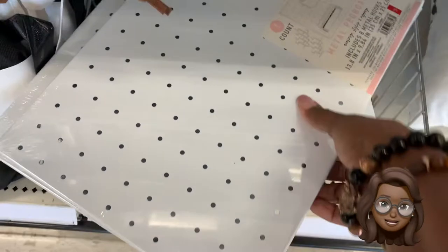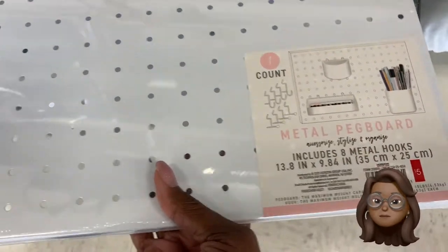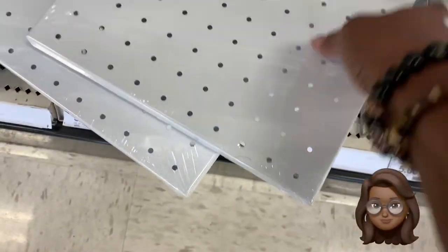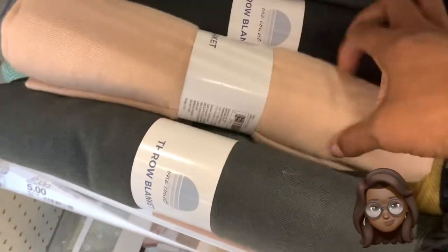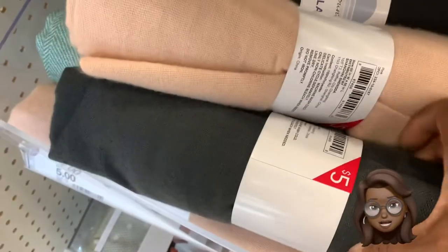This little metal pegboard is built for my craft girls, built for a student. Can't go wrong — $5. Where? At the spot. Target Dollar Spot, as usual. That's where we're at — I can tell by the prices.